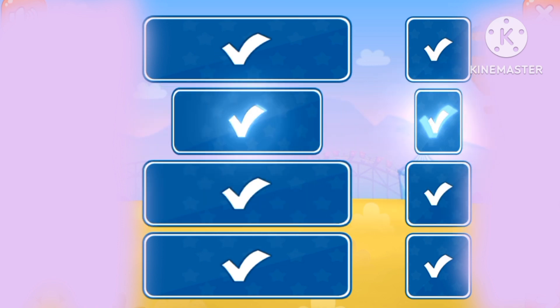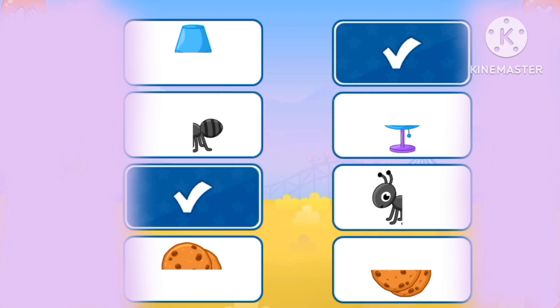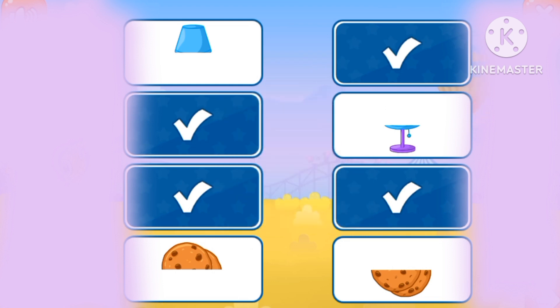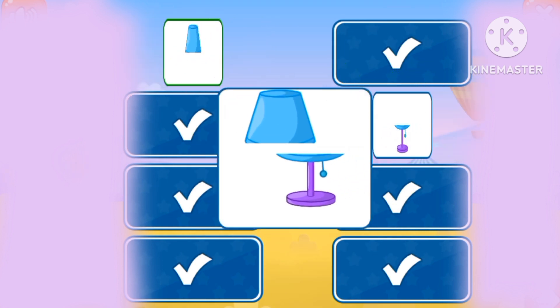Nine watermelons. Let's complete the pictures. The spider, the ant, the cookie, the lamp.